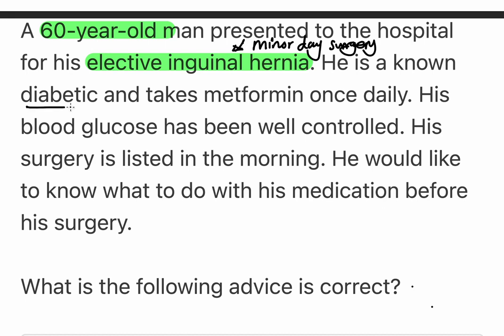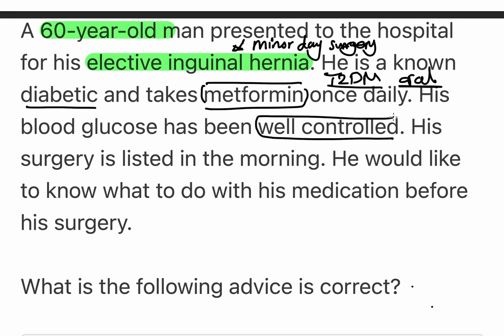He is diabetic and takes metformin, so you'd expect this is type 2 diabetes and he is on an oral medication — not on insulin. His blood glucose has been well controlled, meaning his HbA1c is less than 59, and his surgery is listed first thing in the morning. He would like to know what to do with his medication before surgery.